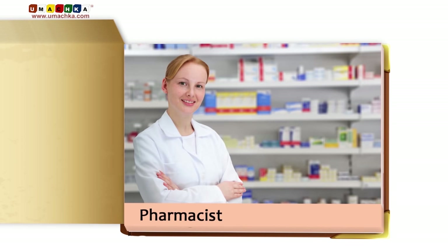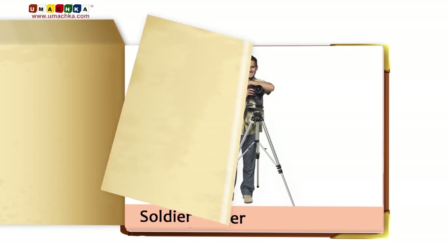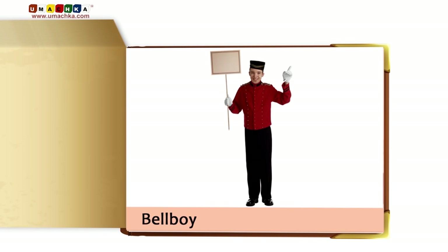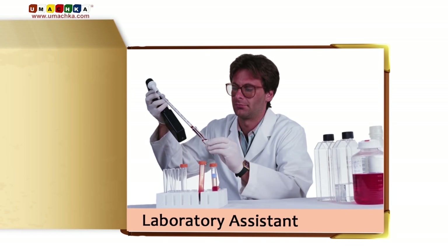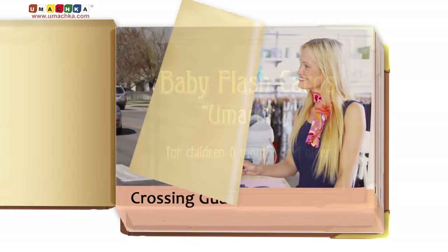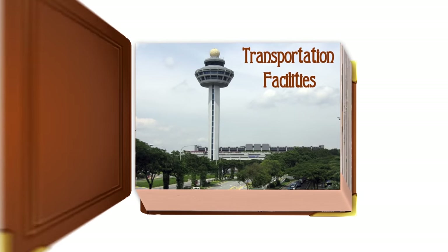Pharmacist. Soldier. Photographer. Bellboy. Laboratory assistant. Transportation facilities.